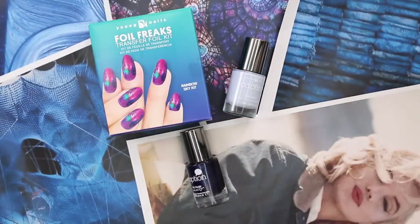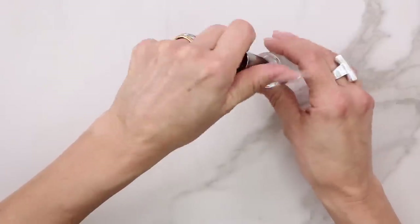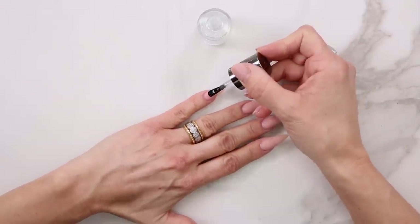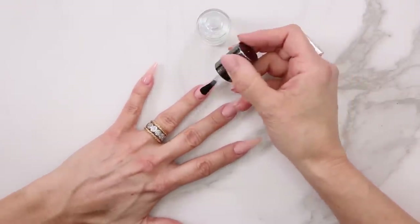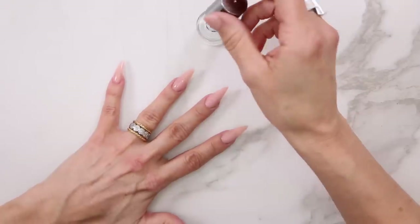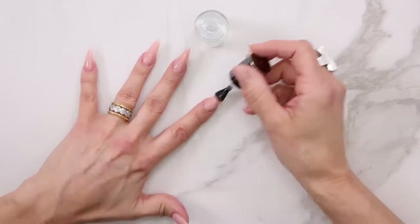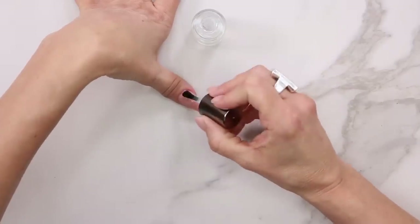Let's go ahead and start with our base coat. If you have artificial nails this step is not necessary, but if you have natural nails you definitely want to apply a base coat on all of your nails. This coat will help everything adhere really nicely, give us a nice smooth surface to work on, and if you're working with those dark colors like that dark blue, it's not gonna stain the nail all the way through.